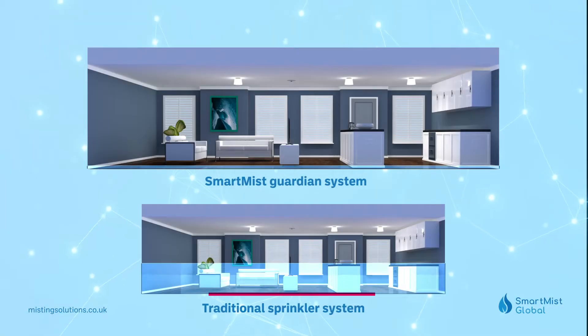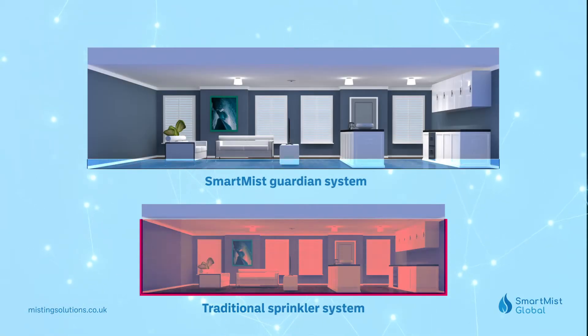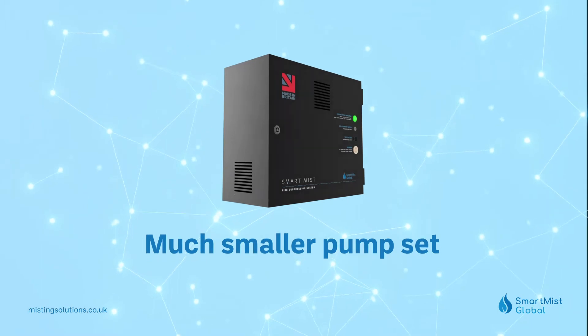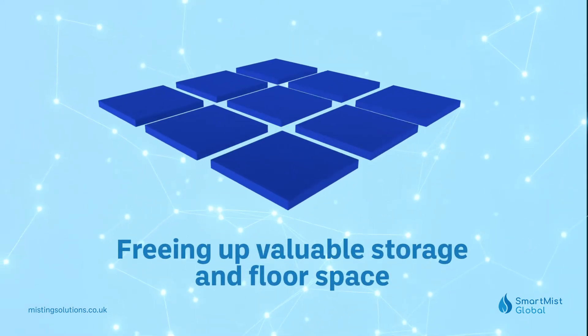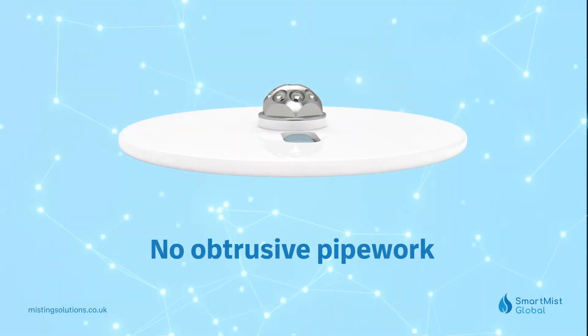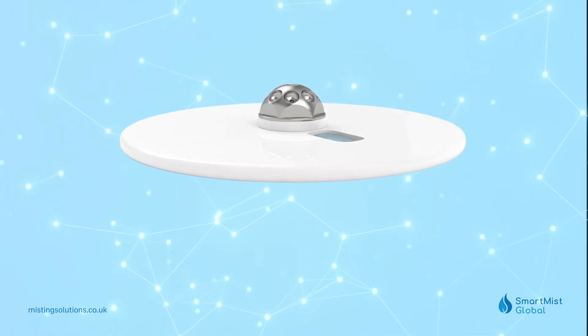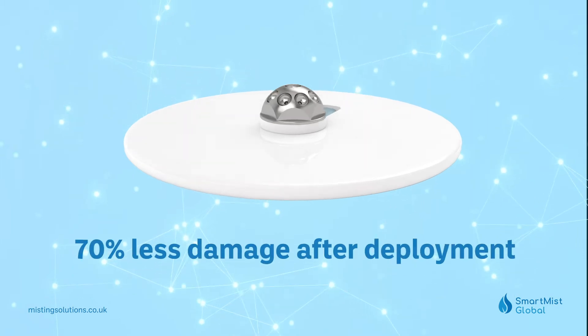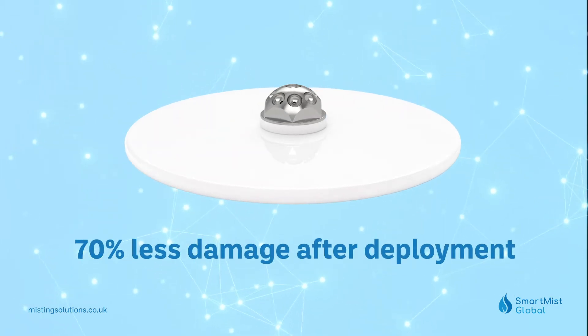The Guardian system uses 70% less water compared to traditional sprinkler systems, which means no large water tanks and a much smaller pump set, freeing up valuable storage and floor space. No obtrusive pipework and compact suppression nozzles offer a flusher, cleaner look. 70% less water equals 70% less damage after deployments.